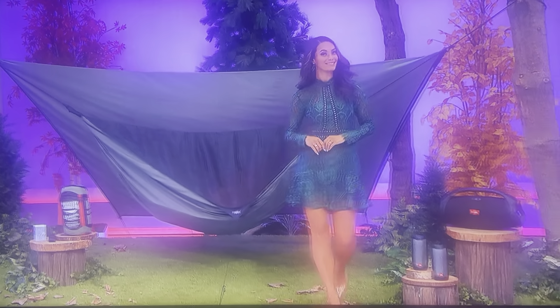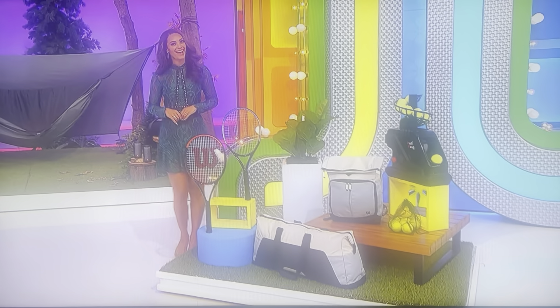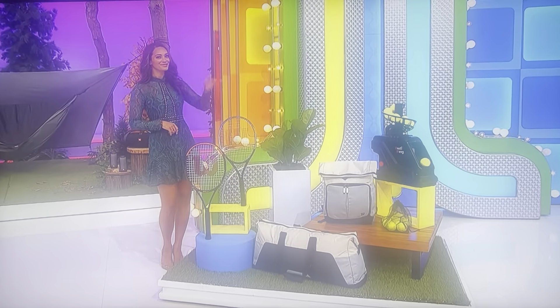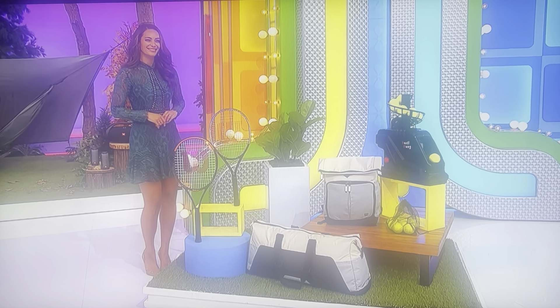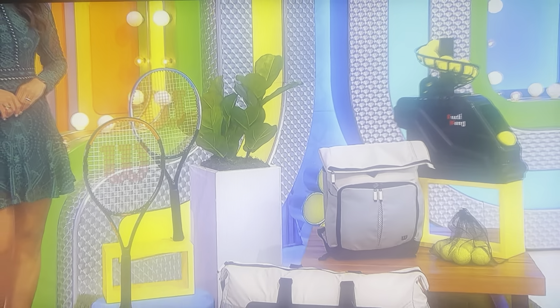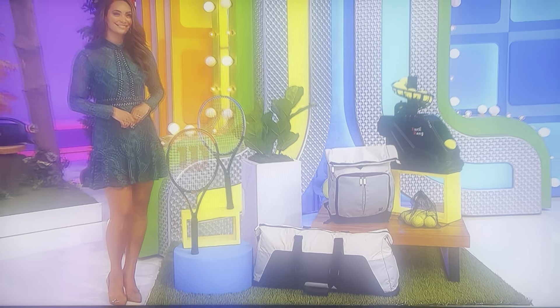Next, autumn's cool sunny mornings make it a great time to practice your backhand with your new tennis equipment. Hit the court with this tennis collection that includes two rackets, a fold-over racket backpack, a racket bag, an automatic tennis ball machine, and 18 tennis balls.